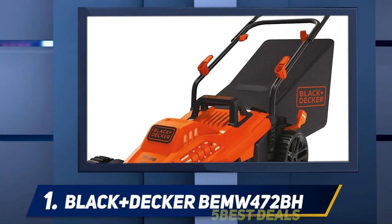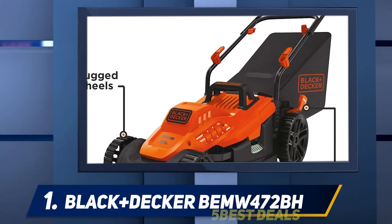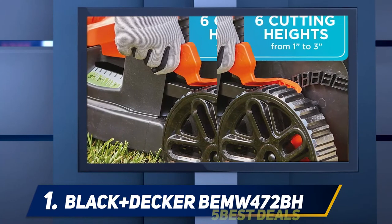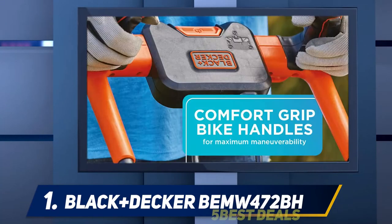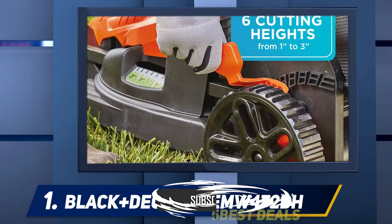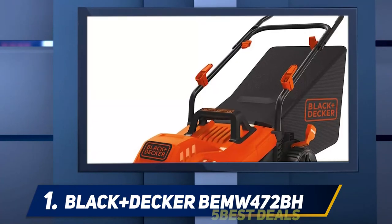And at number one: the Black+Decker BESTA512CM. Black+Decker is a popular brand of power tools and small appliances that has been selling reliable products since 1843. The brand strives to create practical and meaningful products to make life easier. Black+Decker has used a 10-amp motor to drive a 15-inch blade for powering through grass. The blade has a wing design that allows you to collect 30% more grass clippings than other lawnmowers, saving you from extra blowing or side-discharging work.